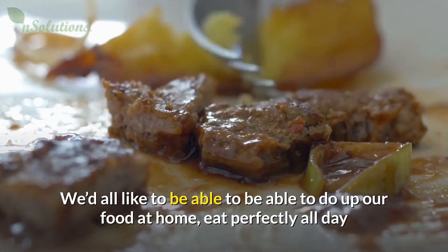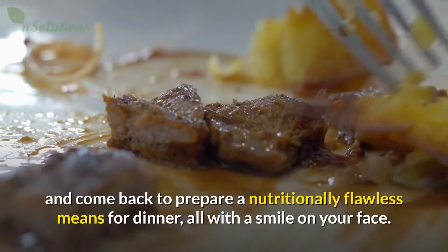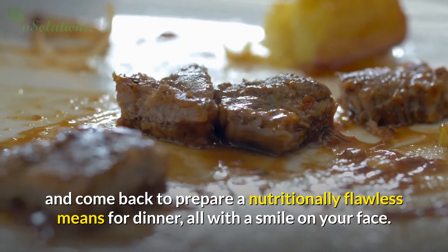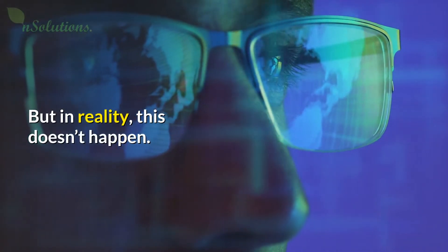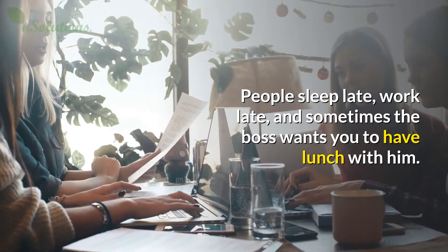We'd all like to be able to do up our food at home, eat perfectly all day and come back to prepare a nutritionally flawless meal for dinner, all with a smile on your face. But in reality, this doesn't happen. People sleep late, work late, and sometimes the boss wants you to have lunch with him.